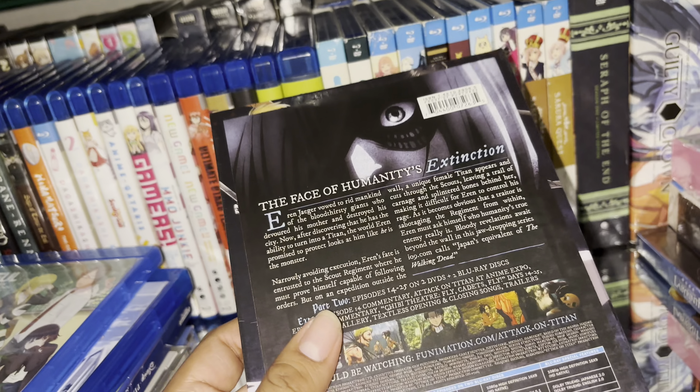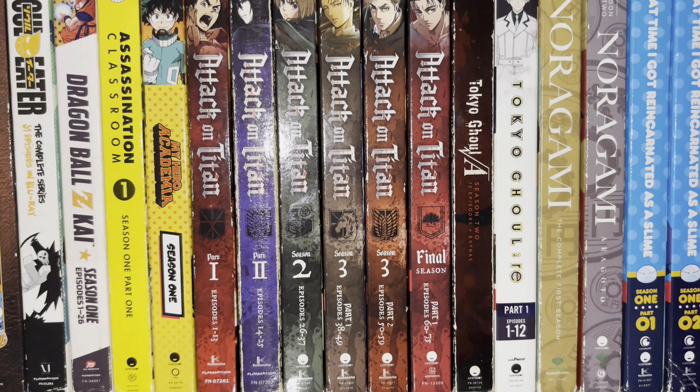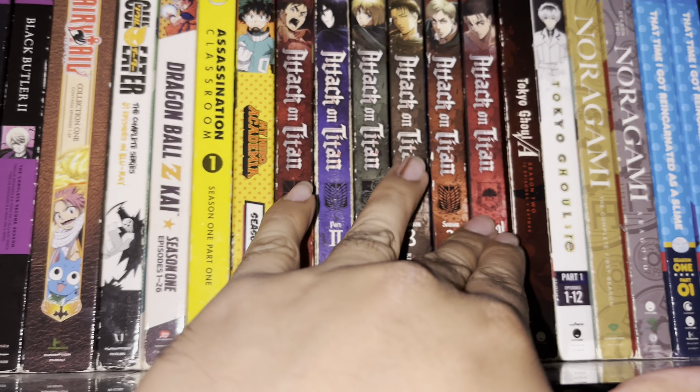This is one of my favorite box sets I would like to own, but I don't think I'll ever collect them all because they're either out of print. I already have almost every season of Attack on Titan — I'm missing the Final Season Part Two. I have Season One, Two, Three, and Final Season Part One.